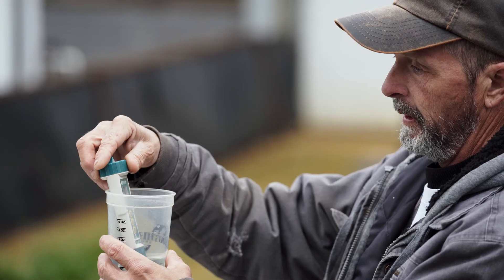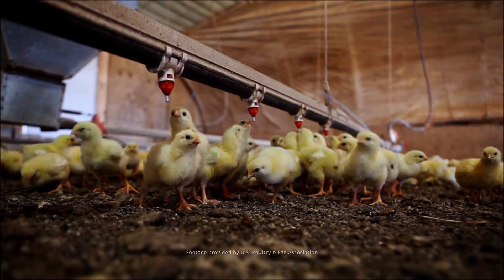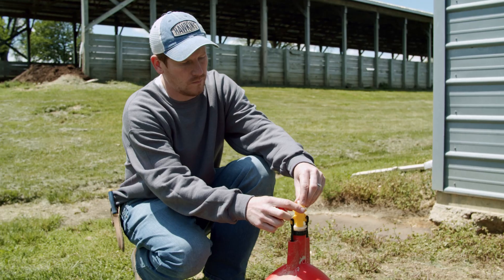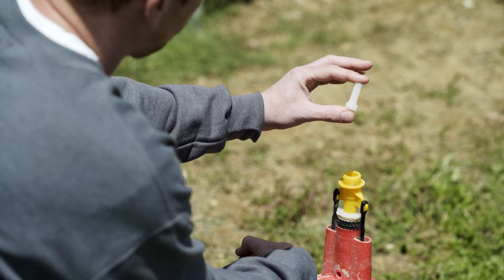It's just one less thing to worry about. You get your levels set to where you want them or where the birds are drinking the most and you kind of leave it and it takes care of itself. The system has made a big difference as far as cleanliness of our drinkers and our water system overall.